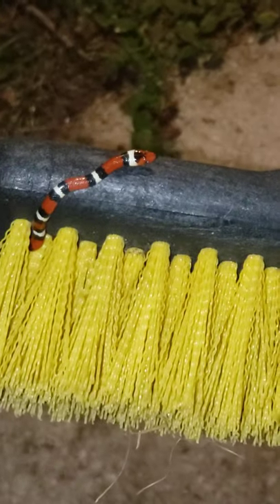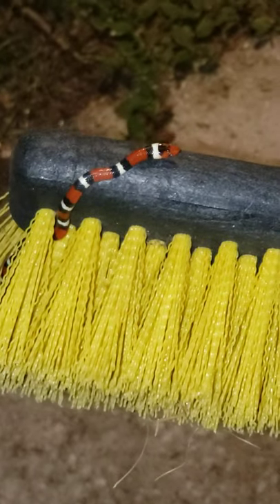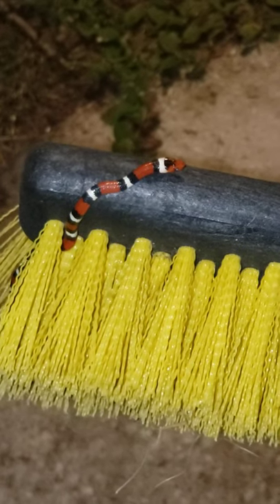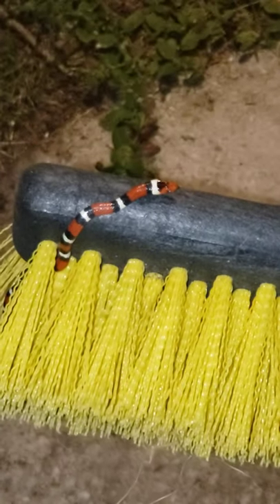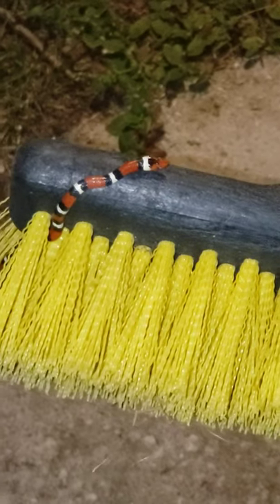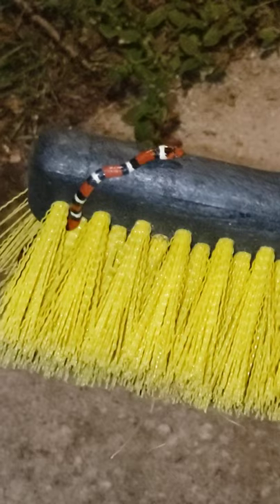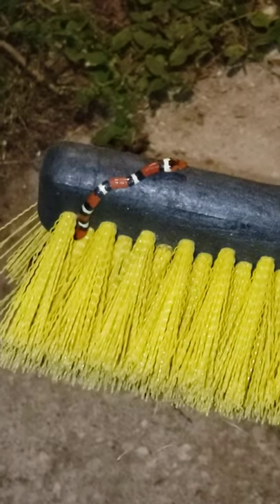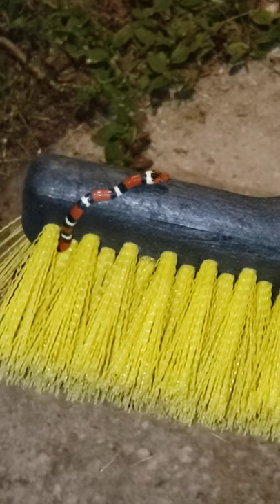Alright, so what you got here is the Scarlet Kingsnake, which can be easily mistaken for the deadly coral snake. Found this guy trying to slither in my garage — thought it was a toy at first because it was laying dead, playing dead.